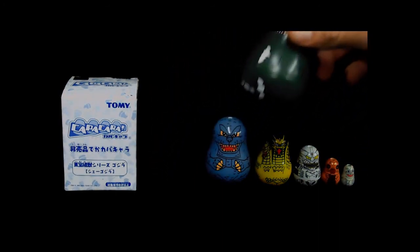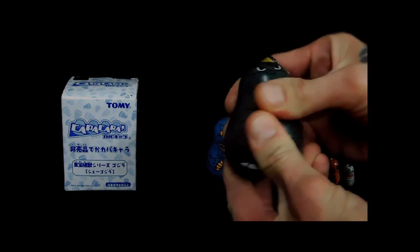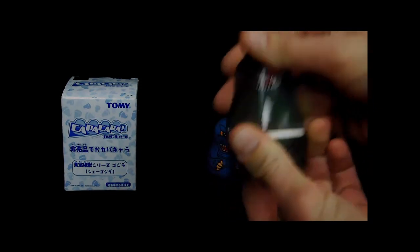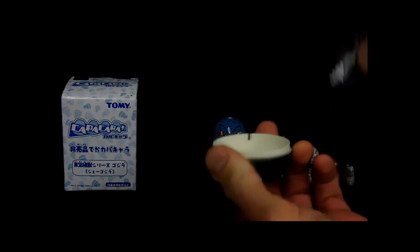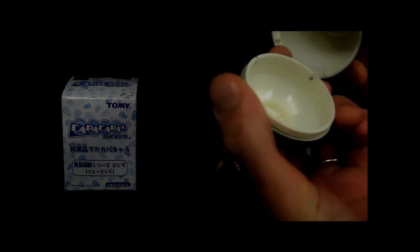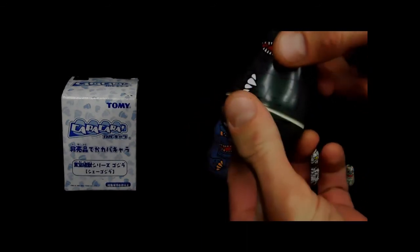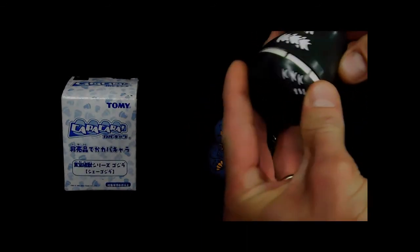Of course they are nesting dolls, like a typical Russian nesting doll — they will pop open. And they've got a little lip there, a couple of little ridges to make it a little easier to find how to put them back together, which is nice.